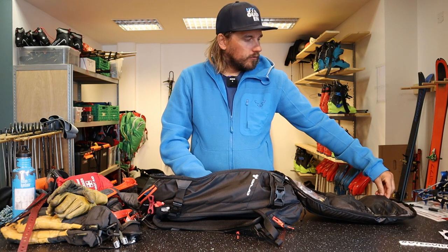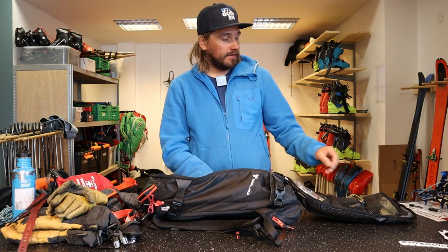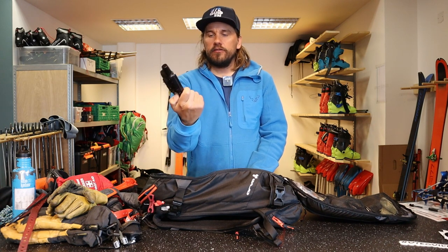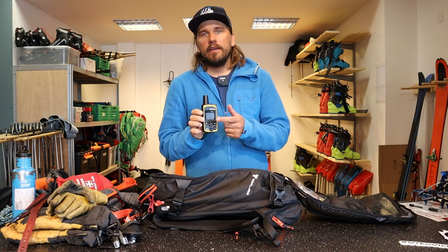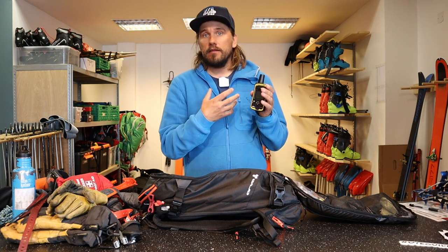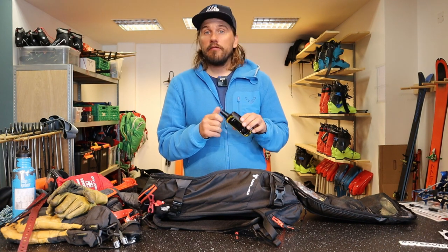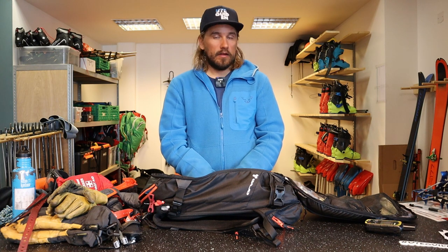Around here in Sunnmøre the mobile reception is limited in some places, so if I'm going into terrain where I don't have mobile reception, I use this inReach. It's not a satellite phone — you can't call with it — but you can send text messages, and the cool thing is that you can connect it to your phone and use your normal iPhone to send and receive messages. Really handy for multi-day ski tours where guests staying out at a hut overnight can text the office to get the weather forecast or avalanche forecast for the coming day.